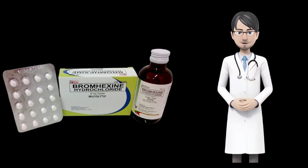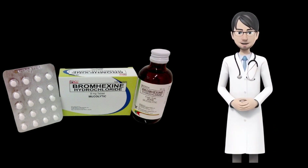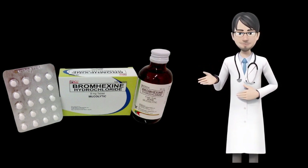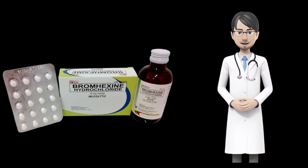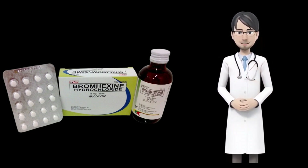Storage. Direct contact with heat, air, and light may damage your medicines. The exposure of medicine may cause some harmful effects. The medicine must be kept in a safe place and out of children's reach. Mainly the drug should be kept at room temperature between 68°F and 77°F (20°C and 25°C).